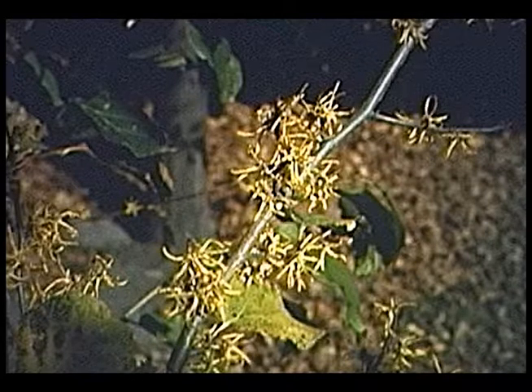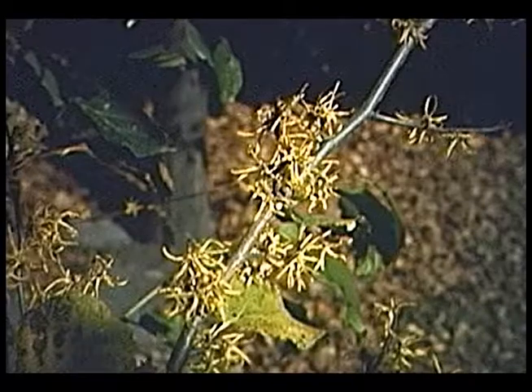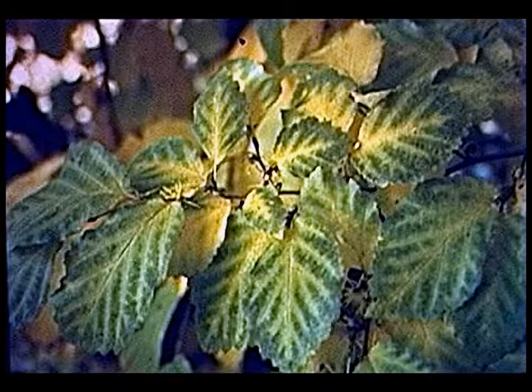A witch hazel — common witch hazel — also native to Iowa. This can be a large shrub or a small tree. It blooms in fall, in October, November, into maybe early December. The petals are quite strap-like — on warm days they unfurl completely, on cold days they curl up tight. In addition to flowers you have a very nice fall color — the leaves turn a nice golden yellow. There's also a vernal witch hazel which blooms in February and March. It's not native to Iowa, and the flowers vary from yellow to a brownish-orange.